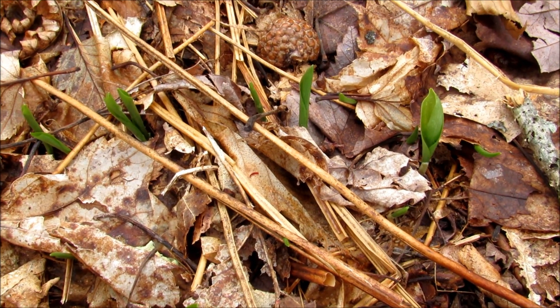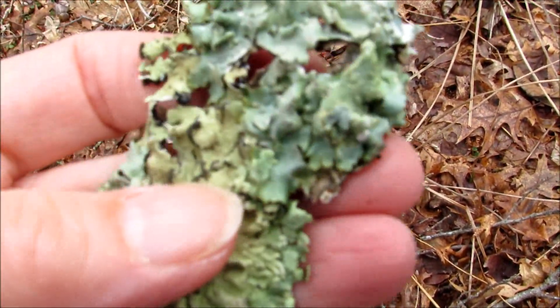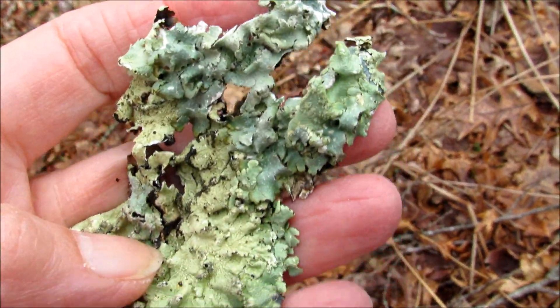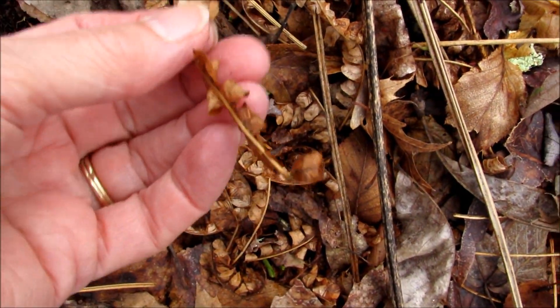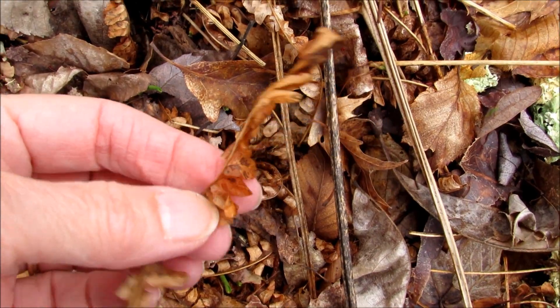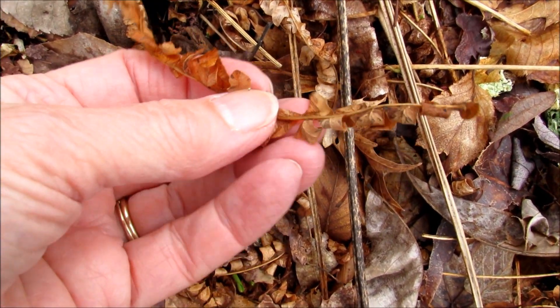I found a large piece of lichen which had blown off a tree during the storm. And I stopped to look at some old fern fronds from last year. While I was doing that, I noticed a new fern fiddlehead poking up through the dead leaves.